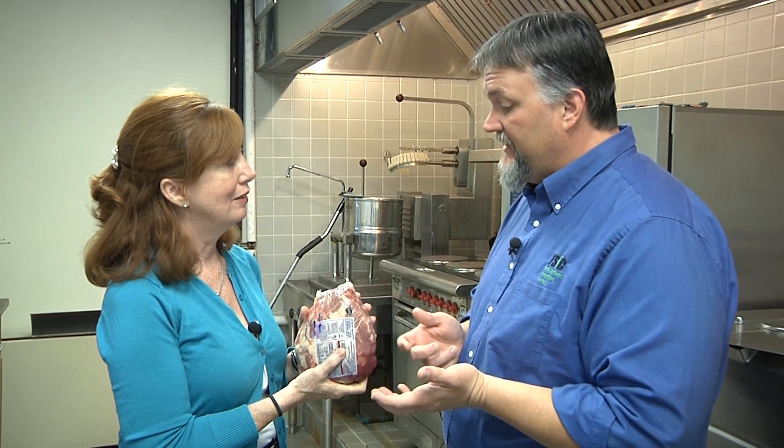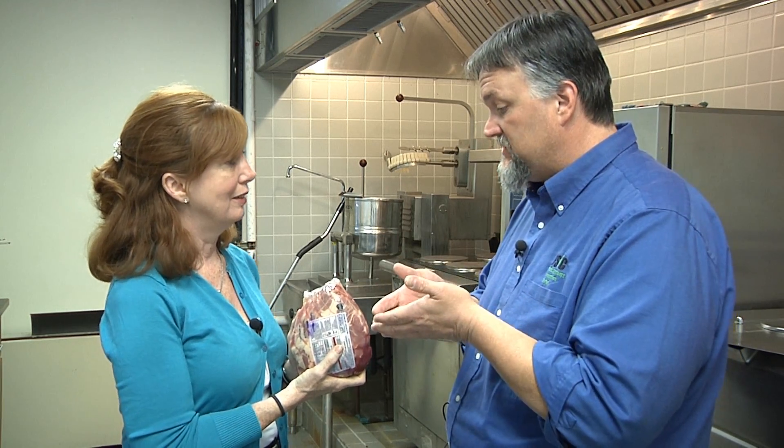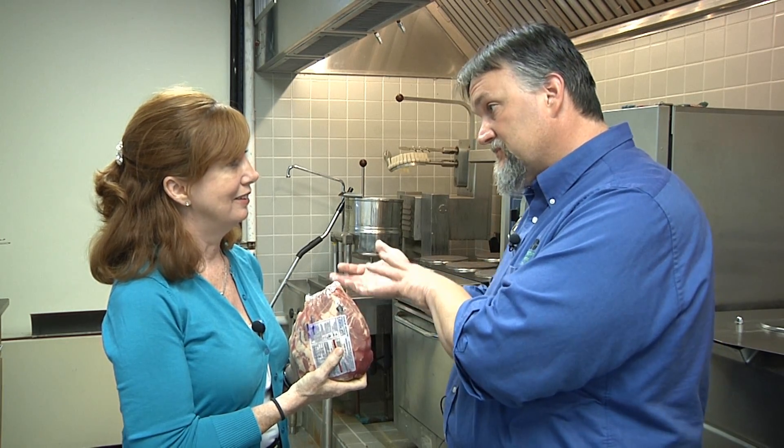So your bottom line for consumers is just be careful? Yes, it's no big deal and there's nothing wrong with it. You can take it home — just make sure that when you take the meat out of the package, you treat everything in that package the same way as you would raw meat. Don't let it come in contact with cooked or ready-to-eat foods you're having that day, and you'll be fine. Well, thanks for clarifying that. My pleasure, thank you.